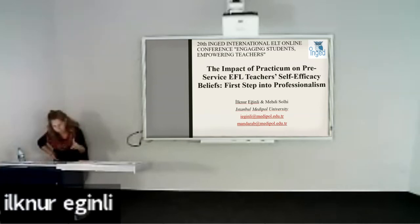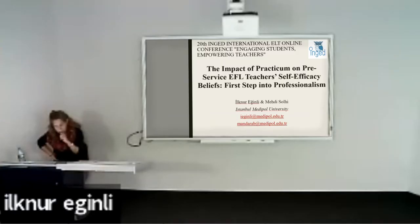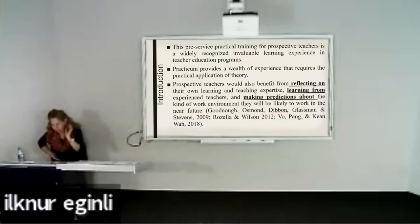I'll begin with an introduction and talk about the importance of practical training and practicum in teacher education programs. As we all know how important it is to move from theory to practice — this field of practicum has been studied for a long time. Many teacher education programs around the world have felt the need to provide extended terms of practical training for teachers, believing this is a great opportunity for teachers to gain valuable experience in real classroom settings.